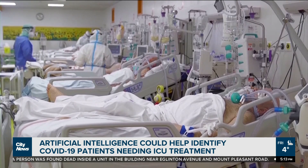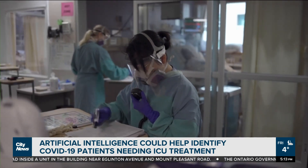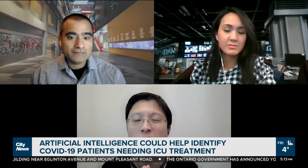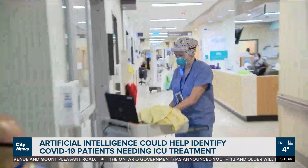They hope doctors, especially ones here at home, will be open to field testing the new system. It's one thing to build a system that we think is quite reliable; it's another when you actually put it in the field and get the right feedback from the clinicians themselves.